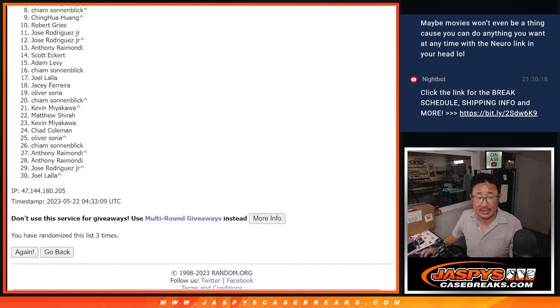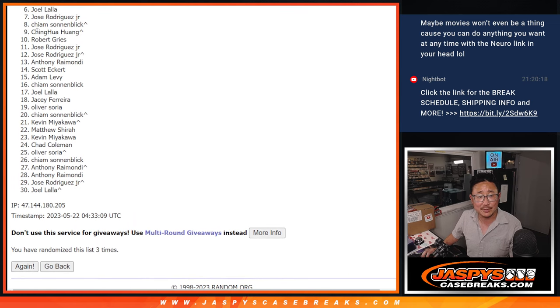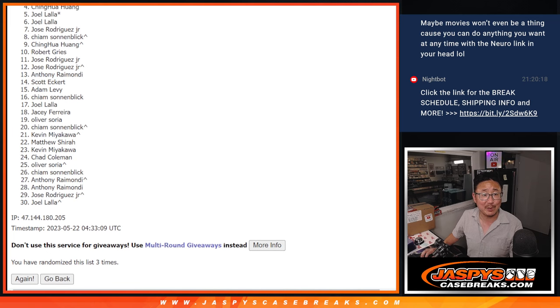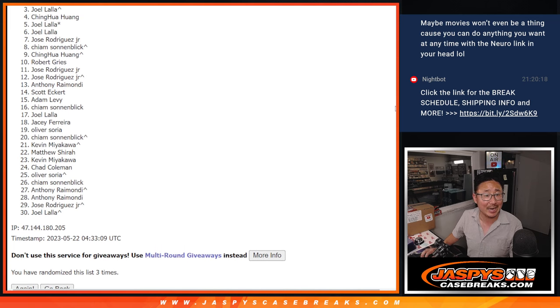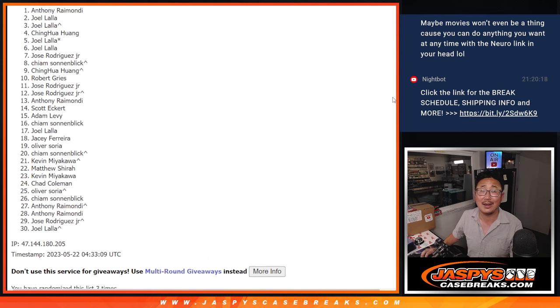Alright, so there'll be a lot of sad faces here — 6 through 30, sad times. Sorry Joel. But appreciate you and everybody giving this a shot. 6 through 30, thank you — we've got to do one more of these, so hopefully you'll give it another go. Top five, you're in one of the two random number blocks. Joel — you did get in that last spot, mojo coming in handy. Huang, you got in. Joel again, that extra spot coming in handy. Joel again, and Anthony.